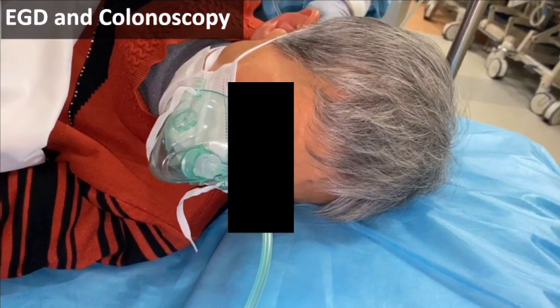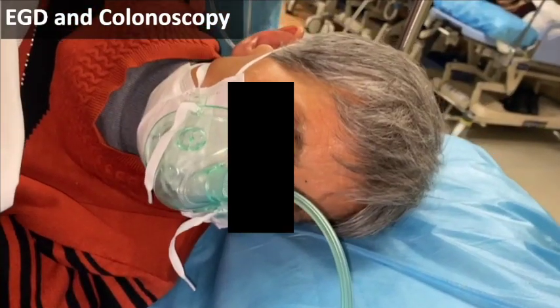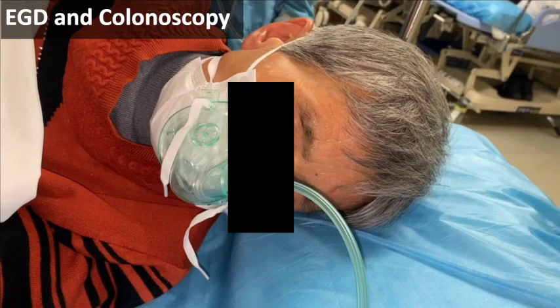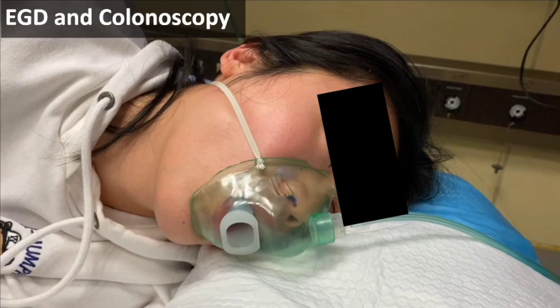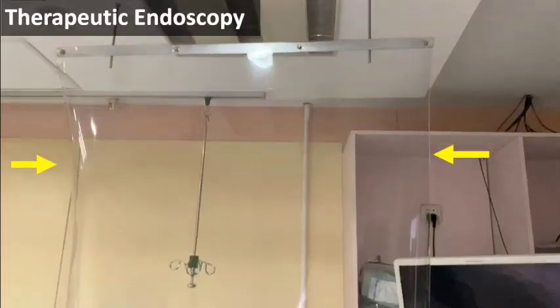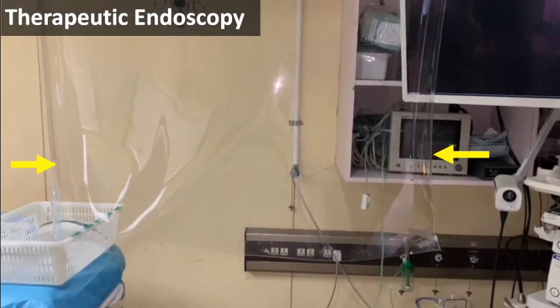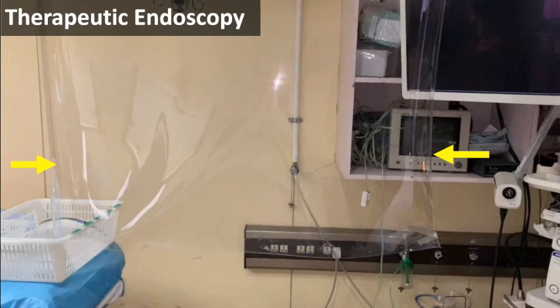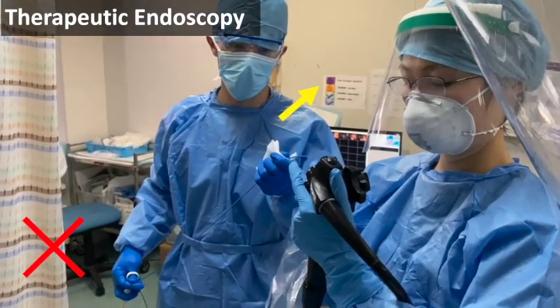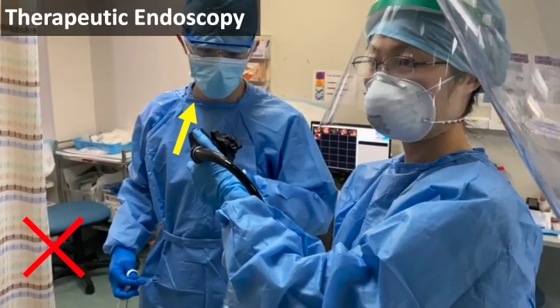For patients receiving colonoscopy, surgical masks should be worn at all times. Even during anesthesia, oxygen masks should be placed outside the surgical mask. For patients receiving gastroscopy or ERCP, a special disposable device combining the bite block and oxygen mask is provided to prevent respiratory droplets from spreading. During ERCP, interval stenting, or when contacting febrile patients, isolation screens should be utilized. Caution should be taken to avoid the biopsy channel facing the operator's face.